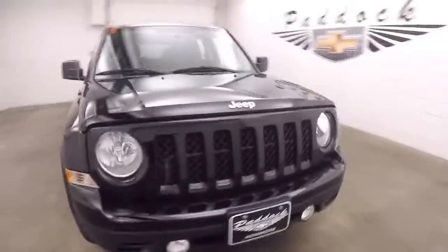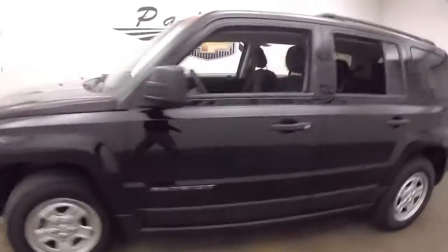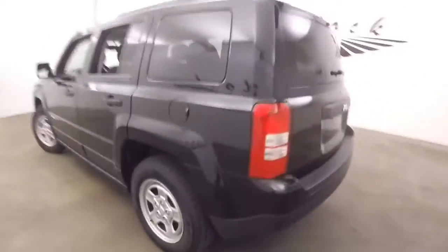This is a 2016 Jeep Patriot. It's in great shape — nice and straight, paint's in great shape, tires are great, nice steel wheels.